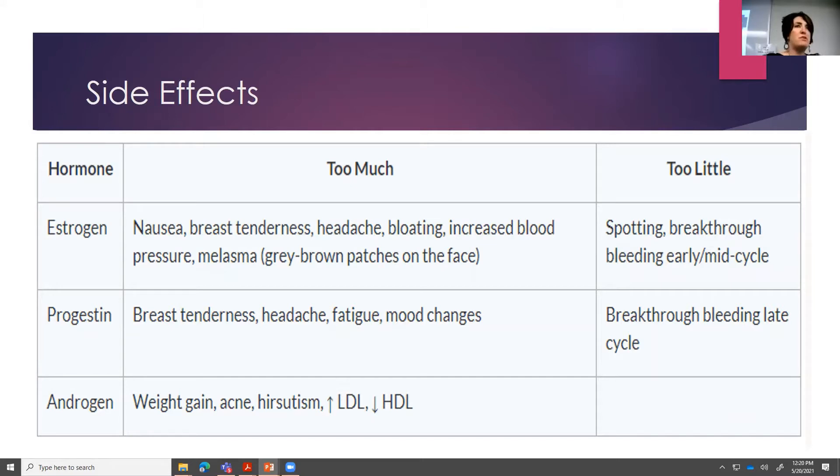With the second generation progestins hitting those androgen receptors, you might have a patient who didn't have any acne issues before now complaining about acne, hirsutism, or weight gain. You may need to just move to a different progestin altogether.